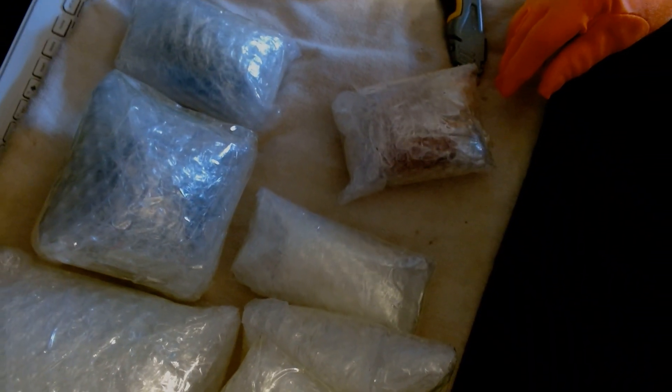Alright, so I got one big package, and a medium-sized one, and a couple of small ones.